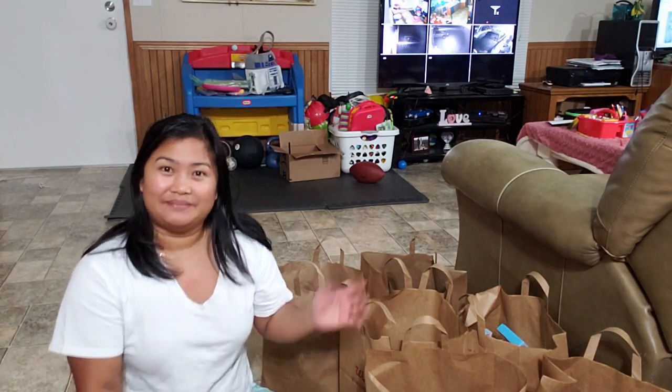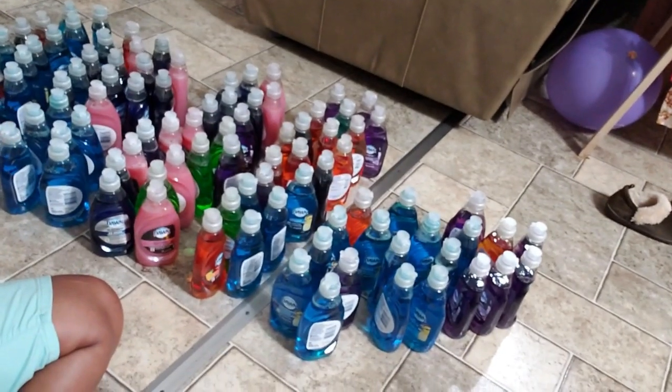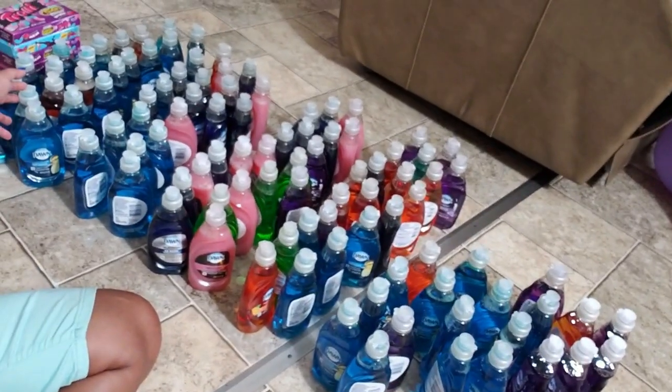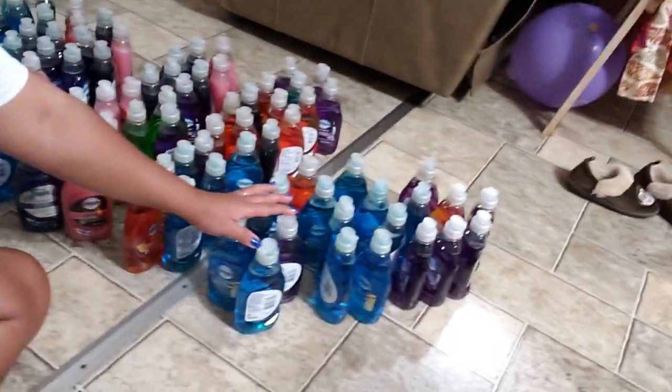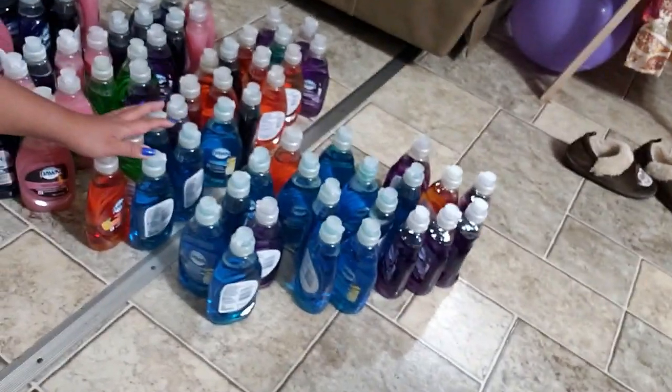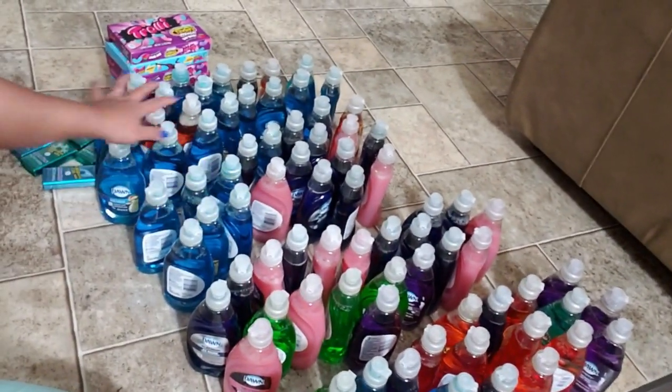Let's see how many we got. Look at all of this Dawn dish soap — all of that is 100 bottles. Each of these is 20... 20, 40, 60, 80, 100. Right there.